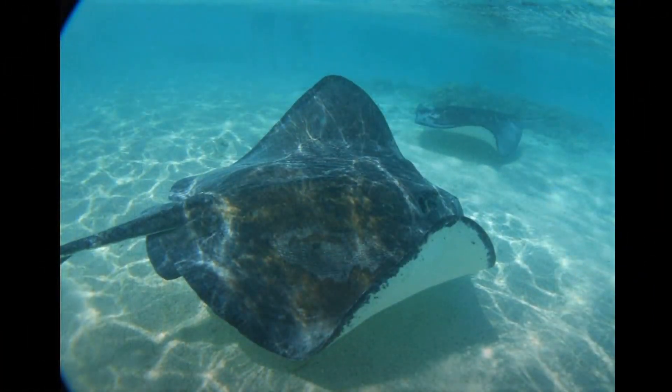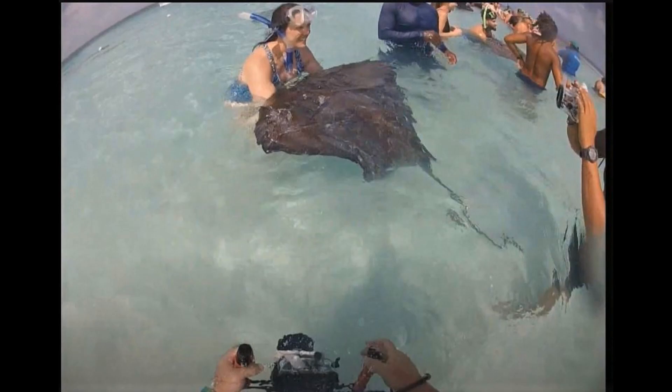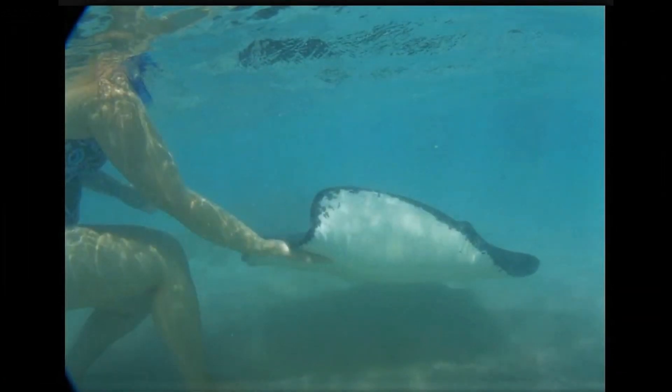The first time I got to interact with stingrays up close and in person was down in St. John's Island in the Caribbean. My wife and I did one of these group tours where they take you on a little boat, you get in the water, and stingrays come up to you. They give you squid, you get your pictures taken with them, you can pet them and enjoy their beauty. They swim around begging for squid because that's become a reliable source of food for them. It was a really good experience — I recommend everybody try it, but of course respect the stingrays too.